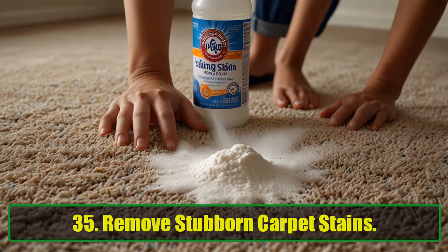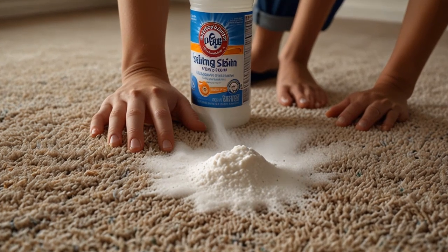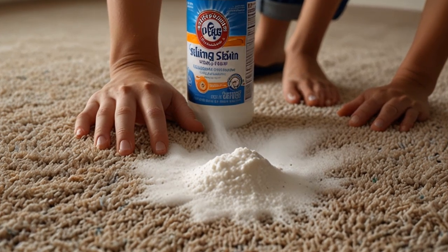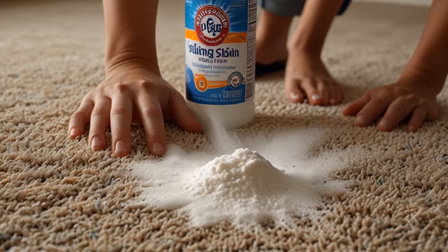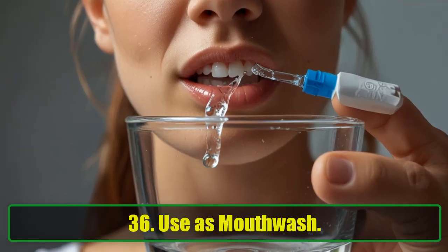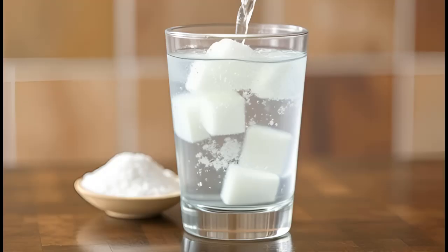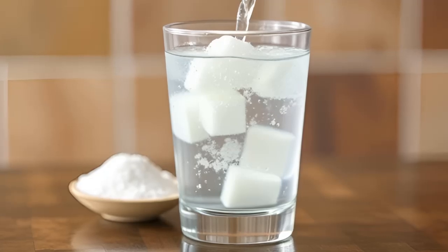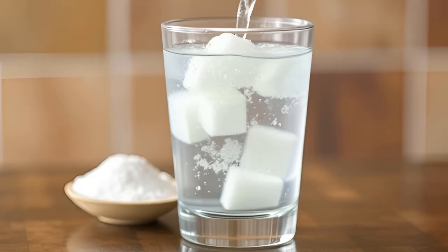35. Remove Stubborn Carpet Stains. Combine baking soda and vinegar to lift deep carpet stains. The fizzing action works wonders on tough, set-in stains. 36. Use as Mouthwash. Baking soda makes a great natural mouthwash. Mix half a teaspoon with warm water, swish, and rinse for fresh breath and clean teeth.